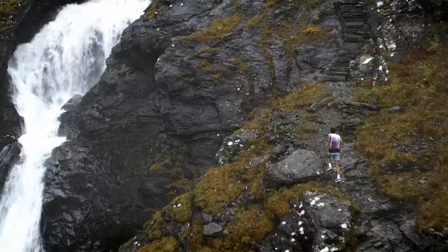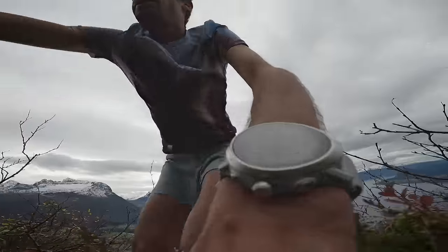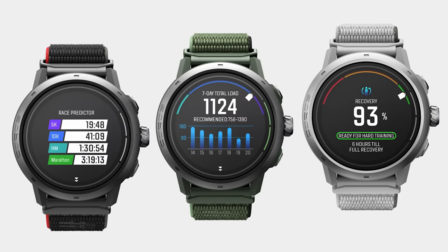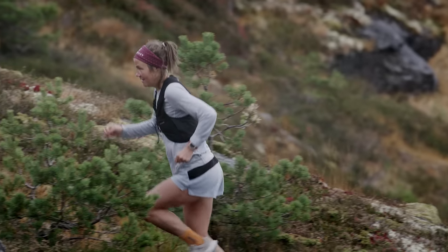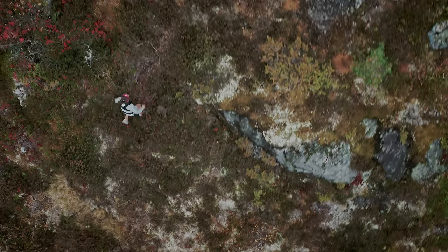But where you go is about how well you perform, and the Koros training system is stronger than ever. Improved running level system, race predictor, effort pace and recovery timer are all designed to get you to your fitness goals and beyond.